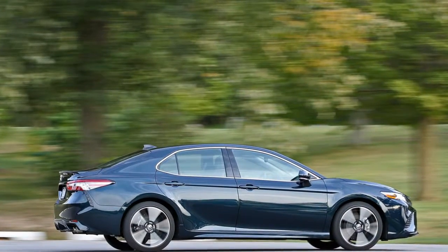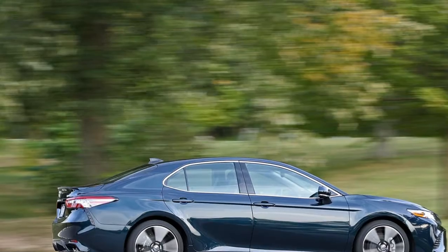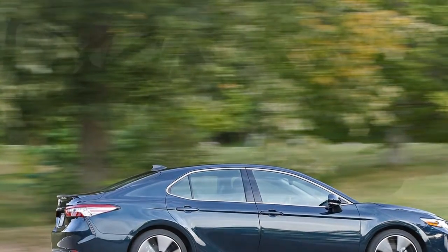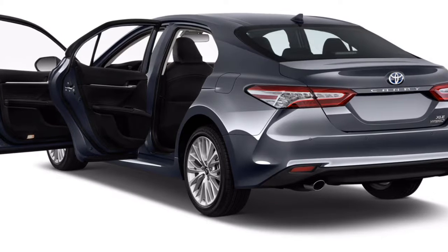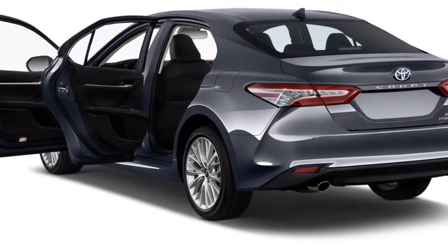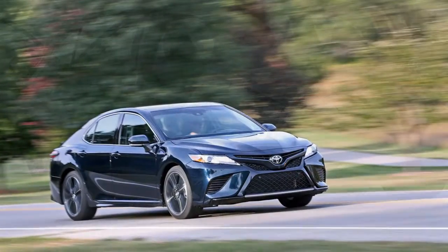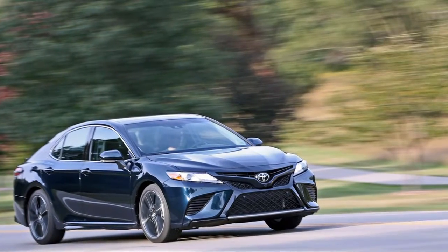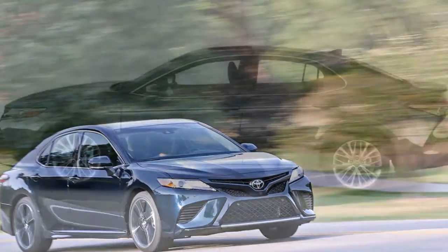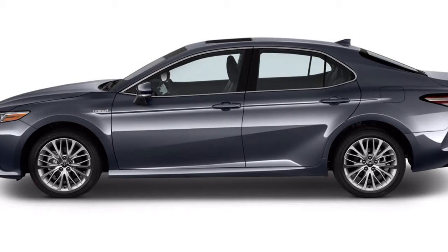Inside the Camry lineup, the XSE V6 is the range-topping trim, slotted above the XLE and hybrid models. It has the sportiest styling and backs that up with strong performance. The Camry XSE is also very well-equipped and comes standard with a large group of safety and convenience technologies.